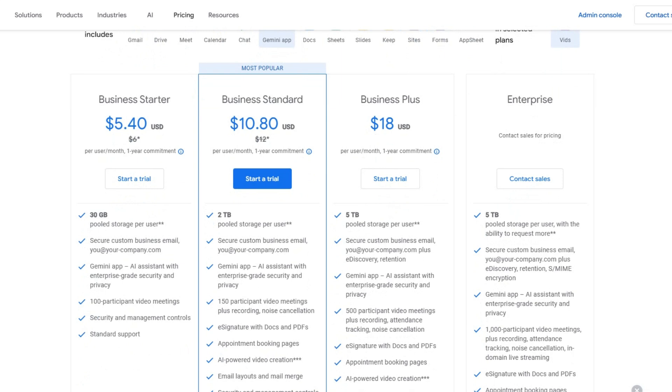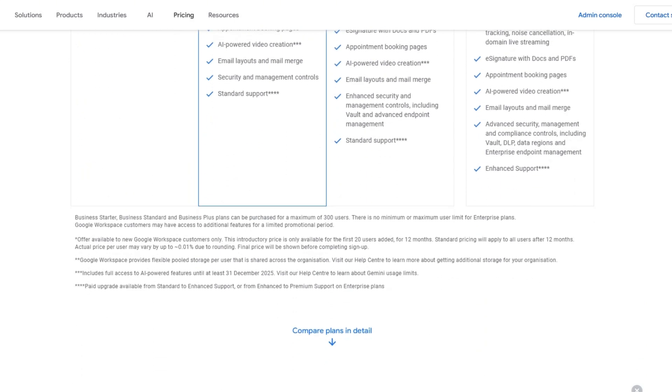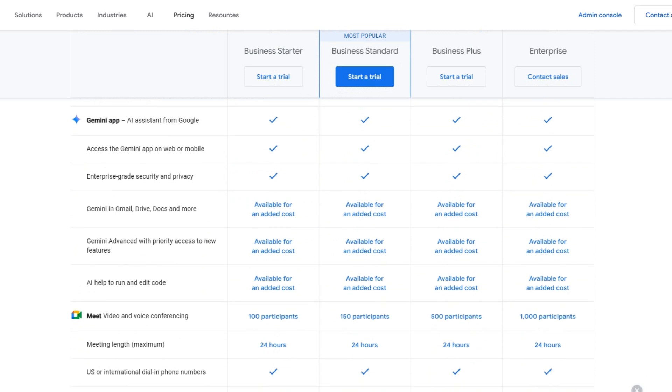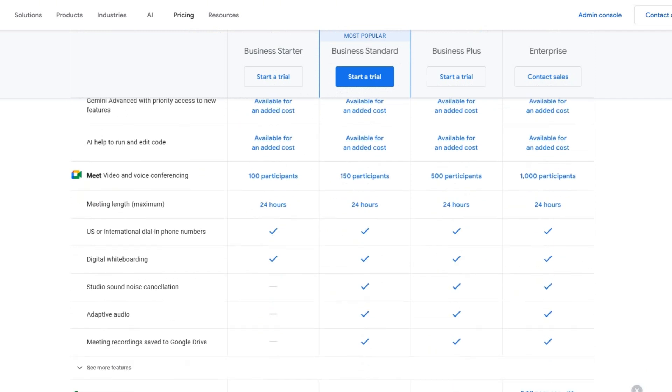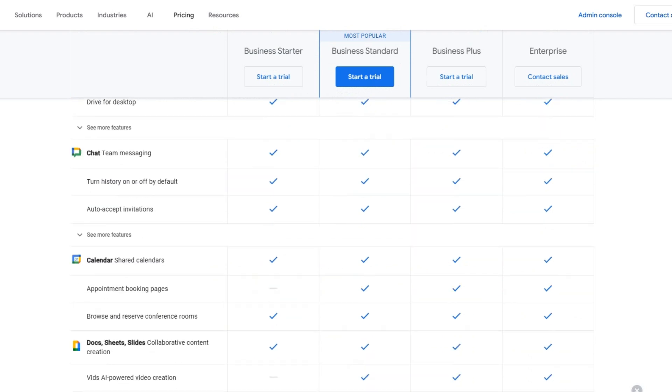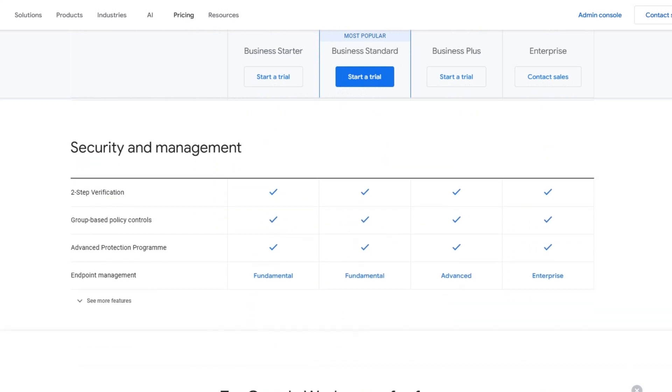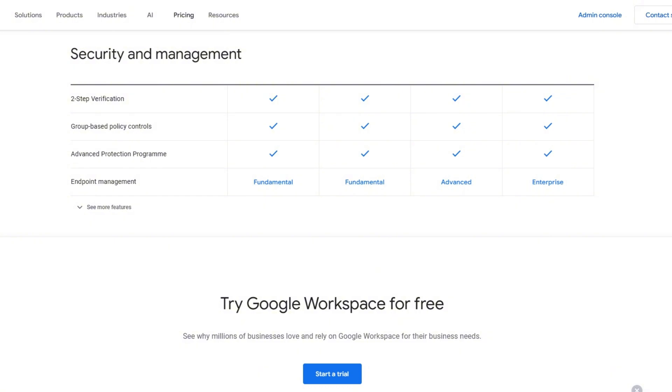Business Standard costs $12 and you get 2 terabytes of pooled storage and up to 150 participants in meetings. Then there's Business Plus at $18, which gives you 5 terabytes of pooled storage and enhanced security. And lastly is Enterprise — you will have to contact a Google salesperson for pricing, but you can have up to 1,000 participants. It's important to note that with each plan, you are getting upgrades across all of the Google Workspace programs and applications, not just Google Meet.